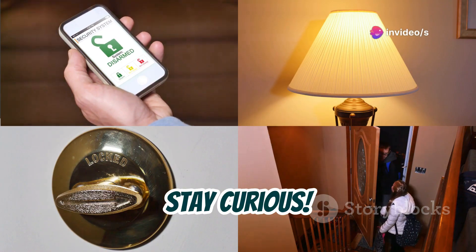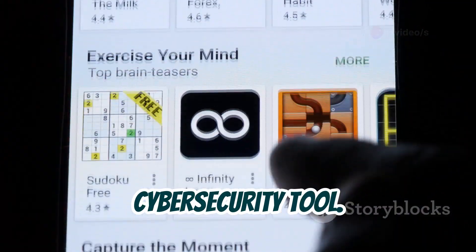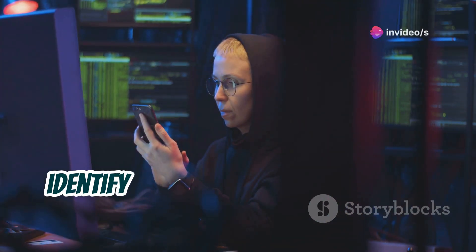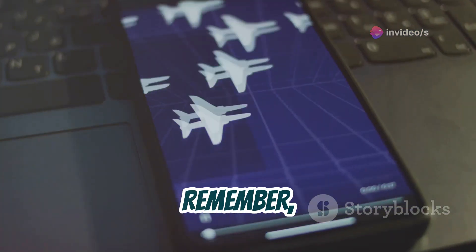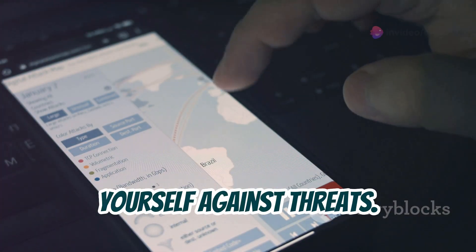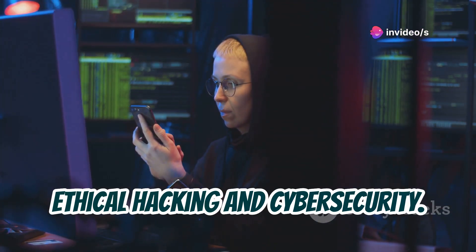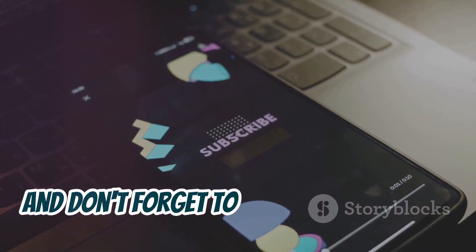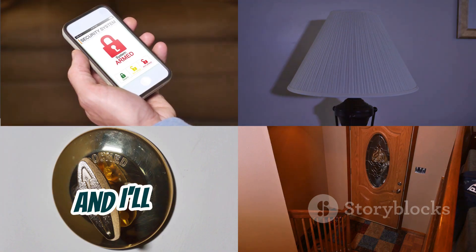Stay secure, stay curious. So there you have it — seven incredible hacking apps that can turn your mobile device into a powerful cybersecurity tool. By using these apps ethically and responsibly, you can gain valuable knowledge about how hacking works, identify vulnerabilities in your own systems, and learn how to better protect yourself in the digital world. The more you know about cybersecurity, the better equipped you'll be to defend yourself against threats. Let me know in the comments which app you're most interested in trying out, and subscribe for more videos on cybersecurity, ethical hacking, and all things tech.